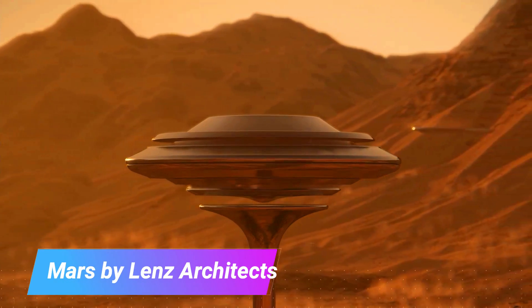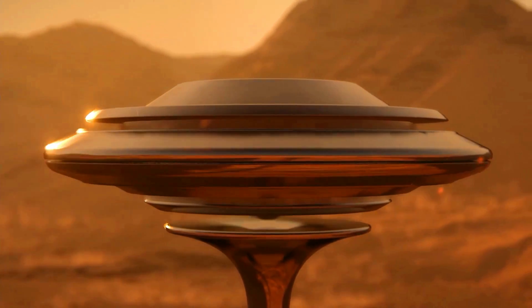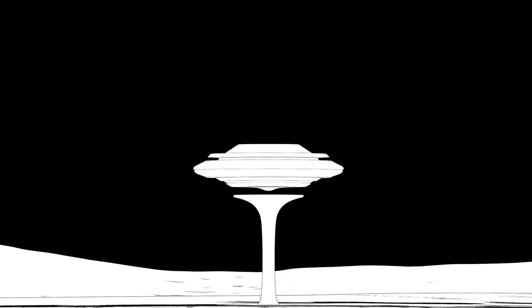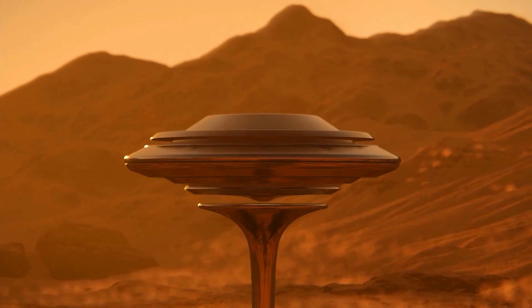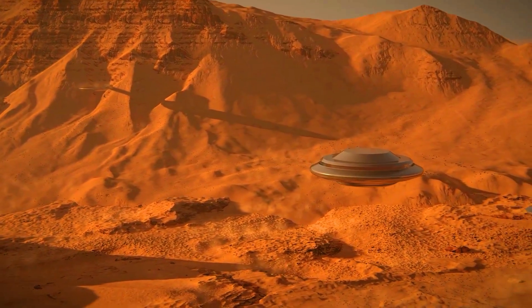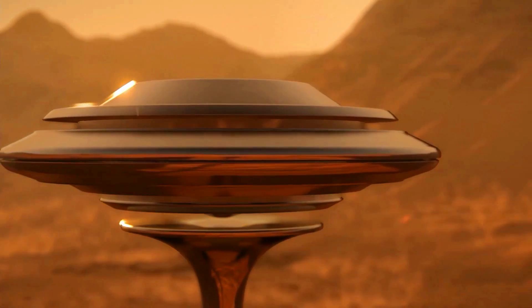Mars by Lens Architectures is a project that envisions what future human settlements on Mars could look like. The project is a collaboration between Lens Architecture and a team of scientists and engineers who have developed concepts for how humans could live and work on Mars, taking into account the harsh environmental conditions of the planet. One key concept is the use of local resources, including Martian regolith to create 3D-printed buildings. The architects have designed the settlements to be self-sufficient, producing their own food and energy, and also propose using recycled materials in construction.